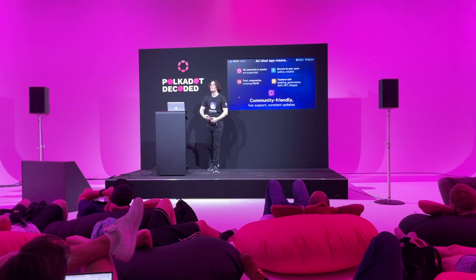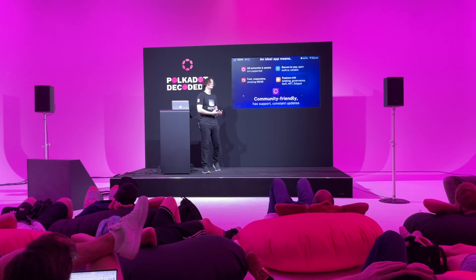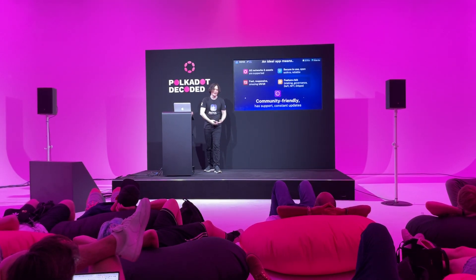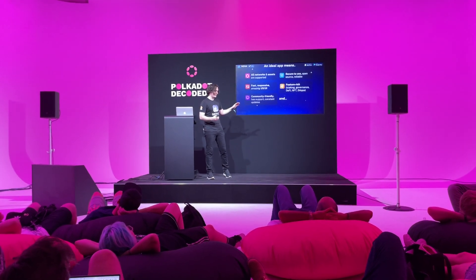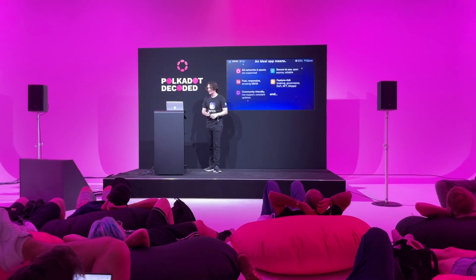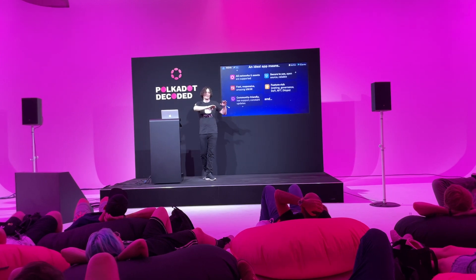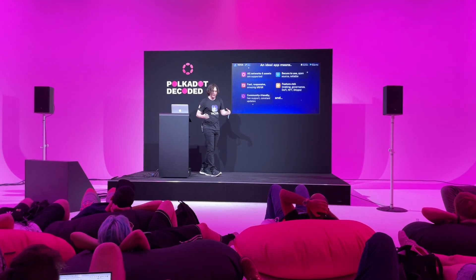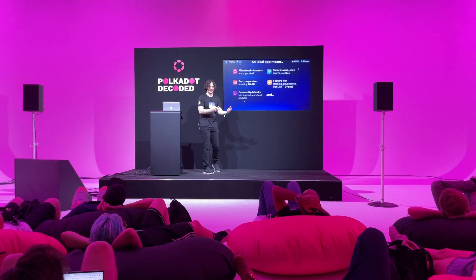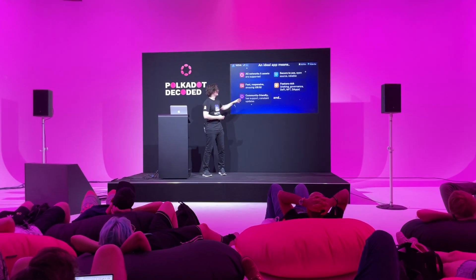Community plays a crucial role for the wallet, basically. You'd want your community to be really friendly and supportive, and you'd want your app to receive frequent updates that are community-friendly. Now, over the last couple of years, the ecosystem has evolved pretty rapidly — we can see great apps like Talisman which support lots of these features. And today I would like to announce that NOVA, as a mobile application, has all of these features.